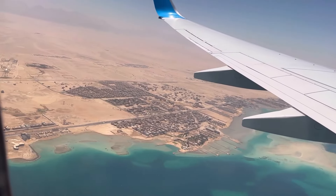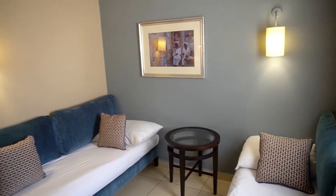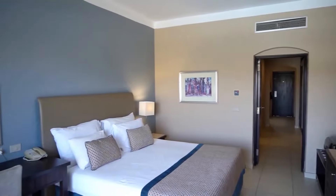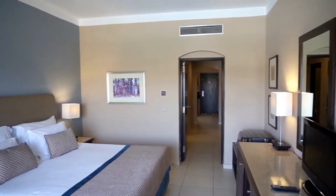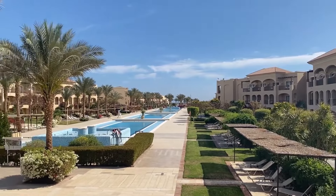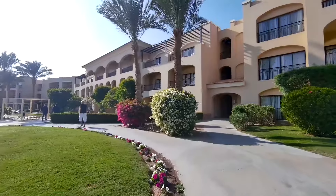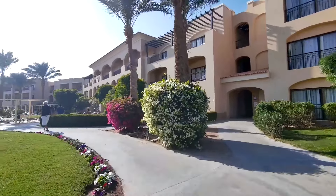The hotel is located a 10-minute drive from Hurghada Airport, which means that practically right after arriving in Egypt, you will be taken to your comfortable room. This hotel consists of two hotels — Jazz Aquamarine Resort and Jazz Blue Marine Resort — which makes the territory simply huge. The hotel has over 1,000 rooms.